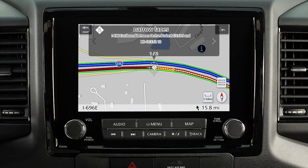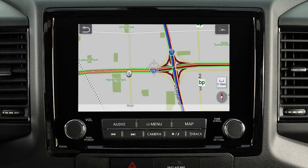When available, traffic information is displayed on the map. The level of traffic is indicated by the color of the road. Green indicates free-flowing traffic, yellow indicates moderate traffic, red indicates heavy traffic, and orange and white stripes indicate a section of road seriously affected by a traffic event.